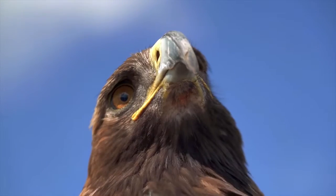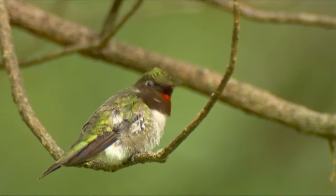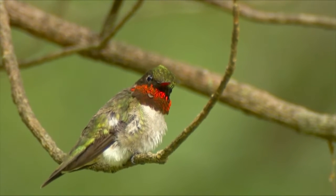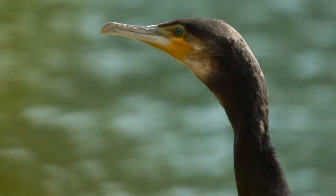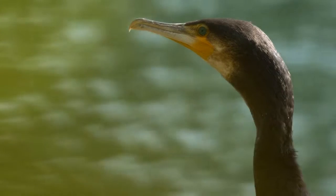From eagles to finches, from owls to woodpeckers, from warblers to hummingbirds, each bird has been fashioned with a bill unique and suited to its purpose. Without a doubt, learning the different types of bills will help you along your birding journey.